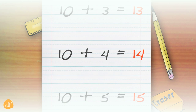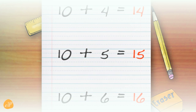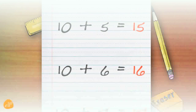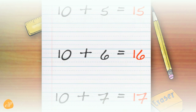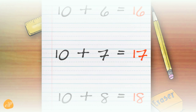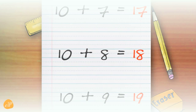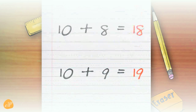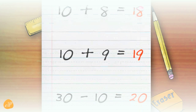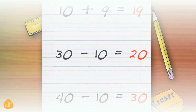10 plus 4 equals 14. 15 — 10 plus 5 equals 15. 16 — 10 plus 6 equals 16. 17 — 10 plus 7 equals 17. 18 — 10 plus 8 equals 18. 19 — 10 plus 9 equals 19. 20.